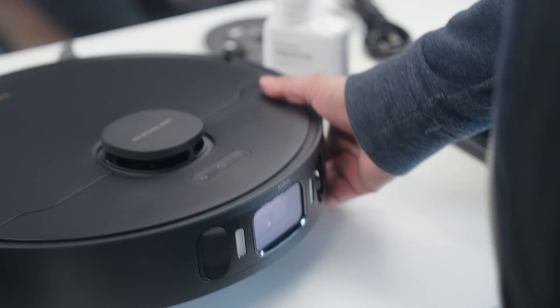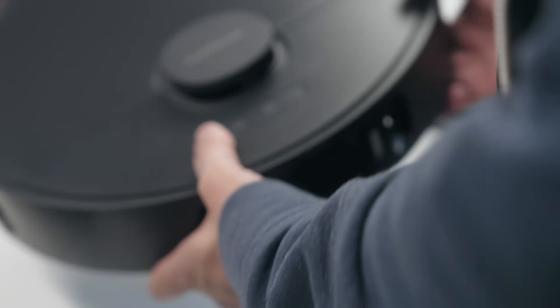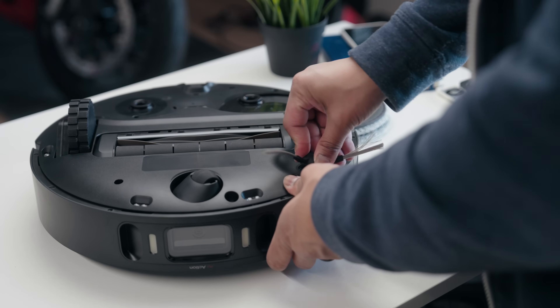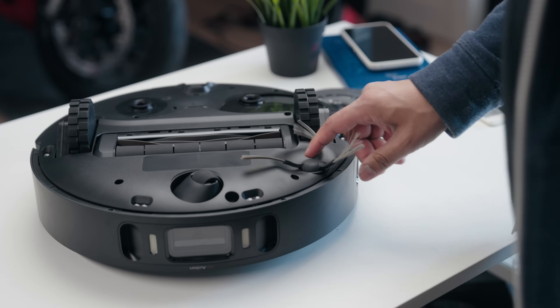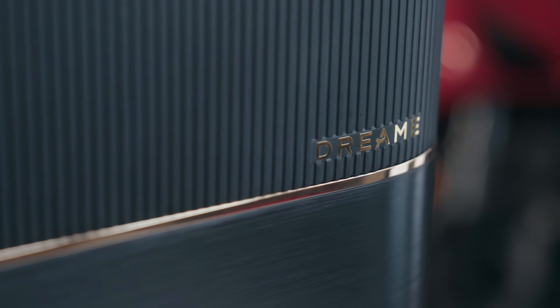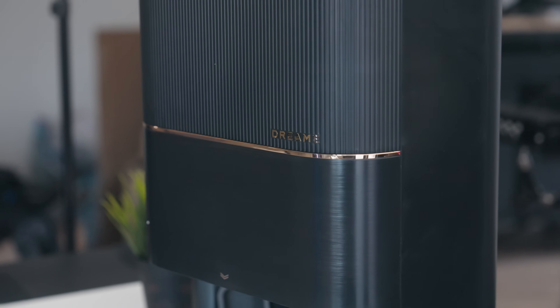So the question is: do these robot vacuums actually work? The company Dreamy, who's very well known for making robot vacuums, sent me their latest X30 Ultra to check it out and see if it was worth it. The first thing I noticed when I unboxed it was that everything looks quite premium — I don't mind having this in my house or studio out in the open because it looks pretty good.